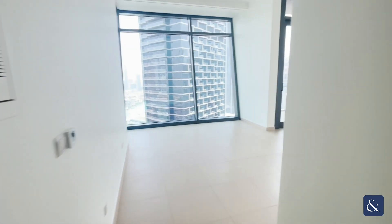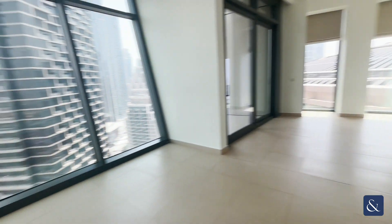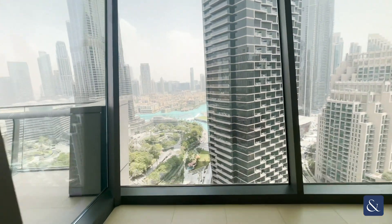Apologies if the video is dark at any point — there is no DEWA on at the moment, so that may make it darker in areas. However, you do get a good level of light through the windows here.